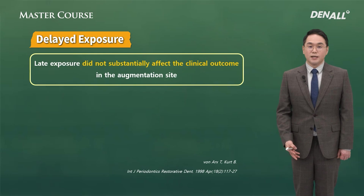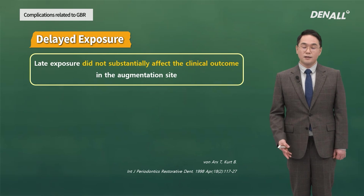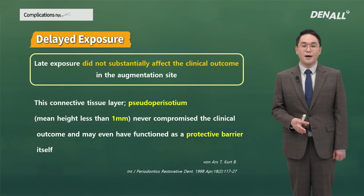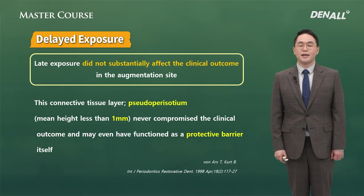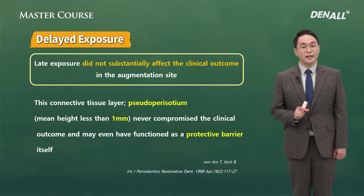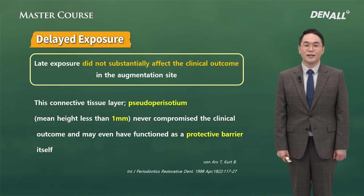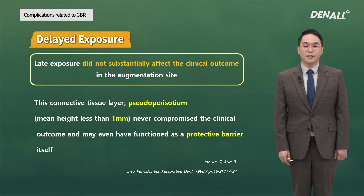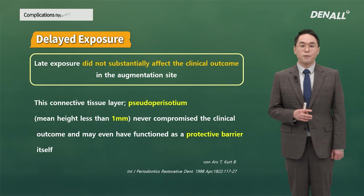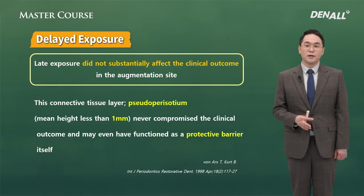In the case of early exposure, ossification of bone graft will not occur, or granulation tissue can be formed. However, in the case of delayed exposure — after 8 weeks, from week 4 to week 8 — in most cases it will not be clinically problematic. When we use PTFE membrane, below it a connective tissue layer called pseudoperiosteum is formed. This is a thick and dense connective tissue approximately 1 mm in thickness, positioned between the PTFE membrane and newly formed bone, serving as a protective barrier.